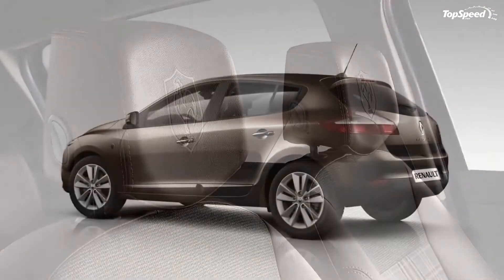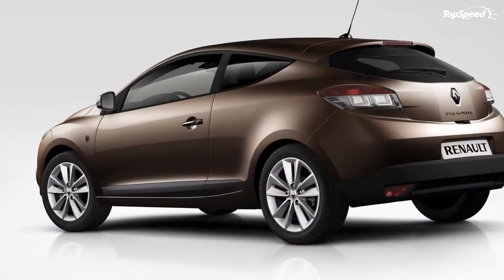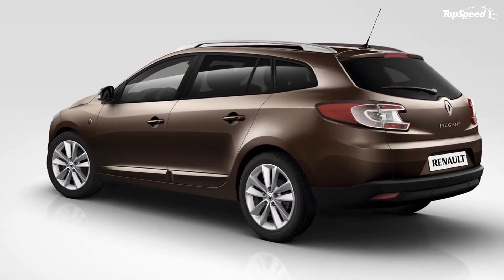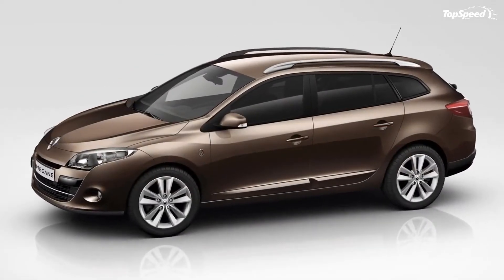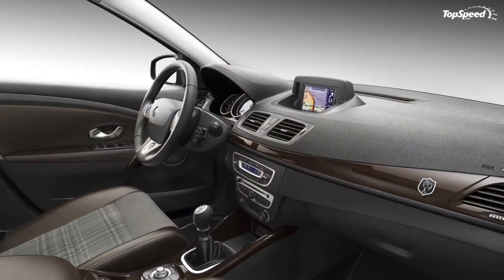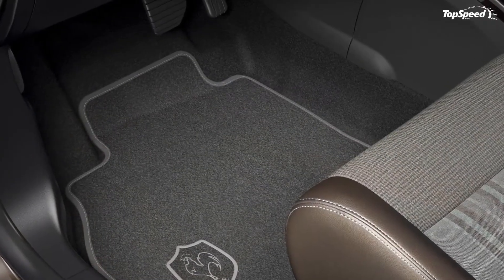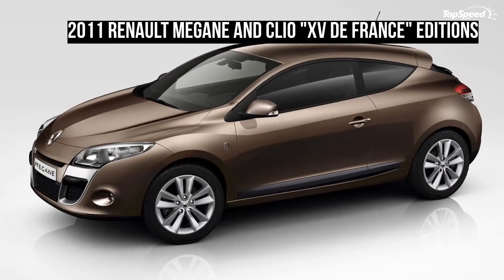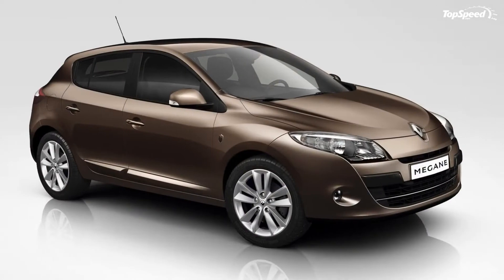Each special edition model will come with its own unique set of features. For the Clio, the aesthetic exterior features include FFR arms on the front wings, bumpers and mirrors in body color, protective trims in gloss black, door handles in body color, a set of 16-inch alloy wheels, and chrome roof rails.